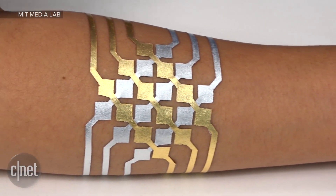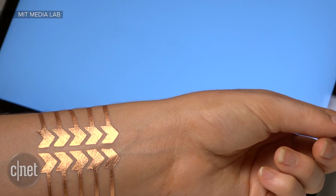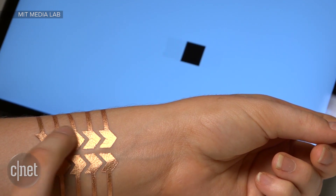Last week we told you about a robot that could give you a tattoo. This week we're telling you about a tattoo that can give you a robot. MIT and Microsoft revealed Duo Skin this past weekend — a gold leaf temporary tattoo that wearers can interact with.